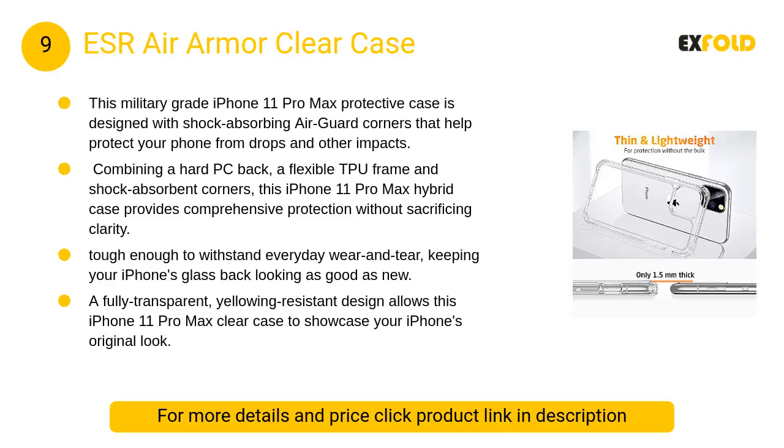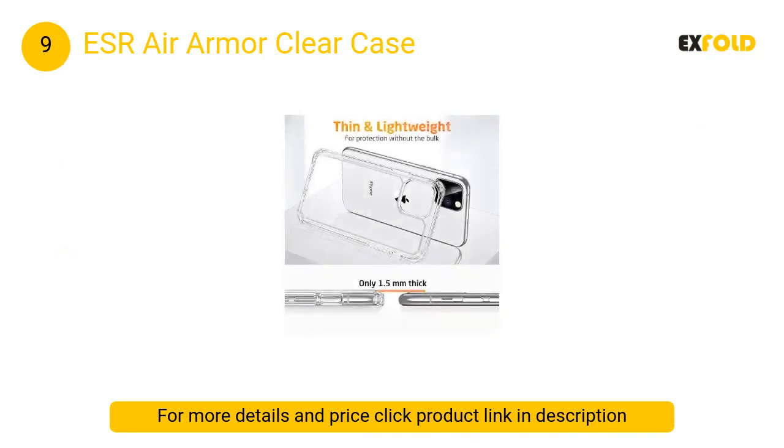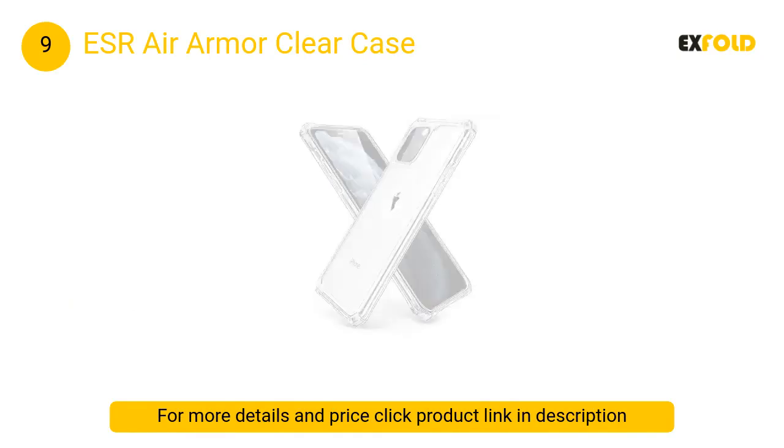At number 9: ESR Air Armor Clear Case. This military-grade iPhone 11 Pro Max protective case is designed with shock-absorbing air guard corners that help protect your phone from drops and other impacts.